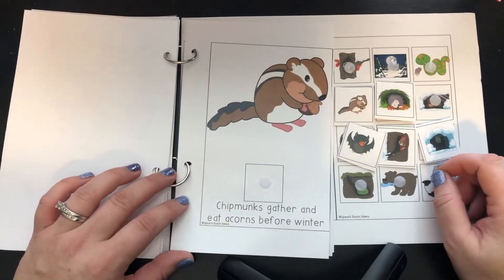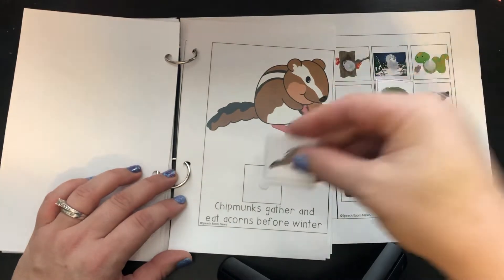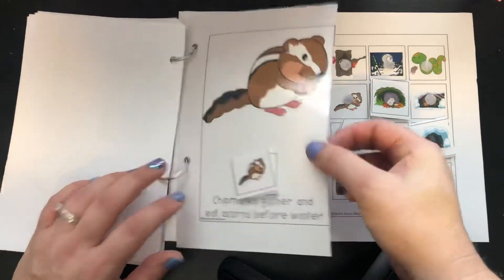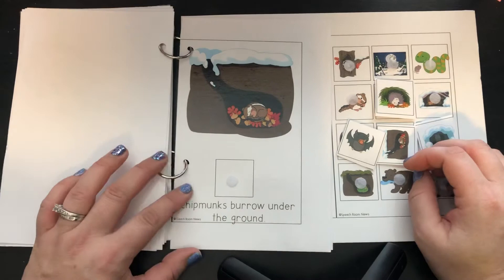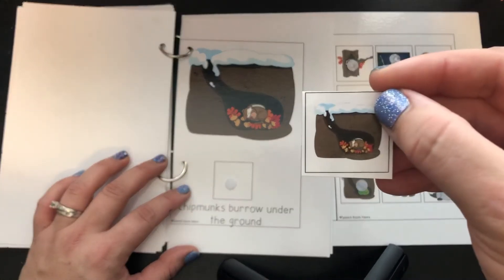Chipmunks gather and eat acorns before winter. Look at that chipmunk, munch munch munch. Chipmunks burrow underground. Look, he's underground sleeping in some leaves.